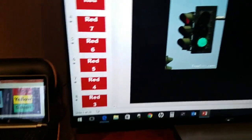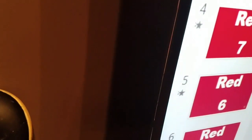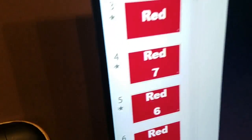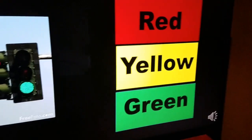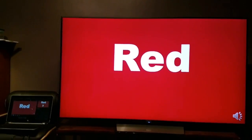You're going to be watching my traffic light. This is a video of my traffic light being viewed on a 65-inch TV screen.